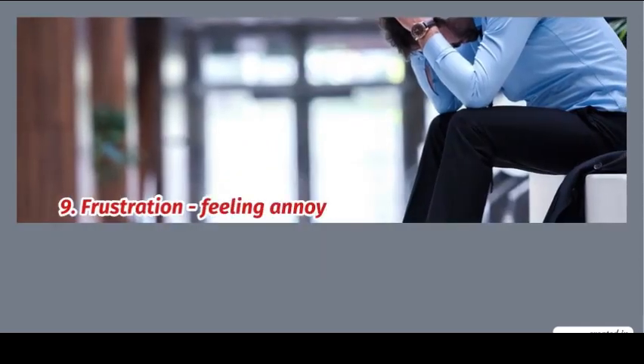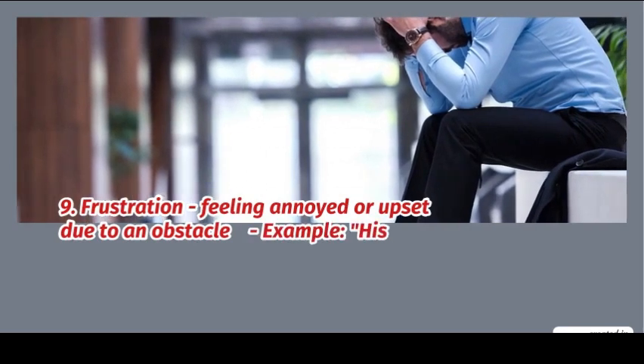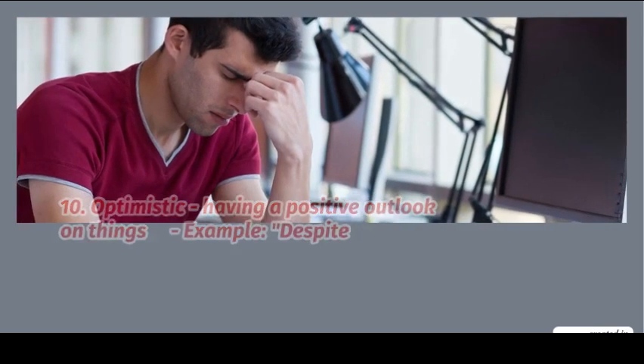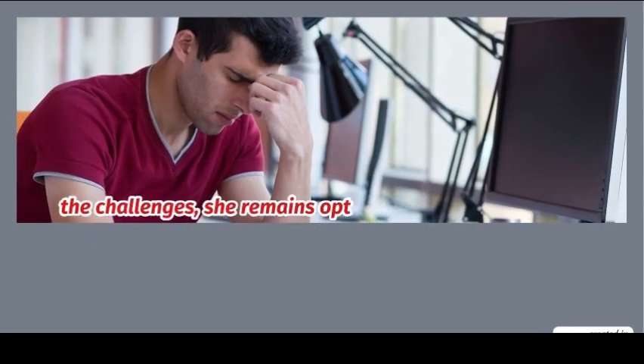9. Frustration: feeling annoyed or upset due to an obstacle. Example: his constant lateness caused me frustration. 10. Optimistic: having a positive outlook on things. Example: despite the challenges, she remains optimistic.